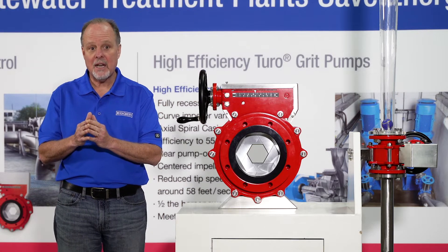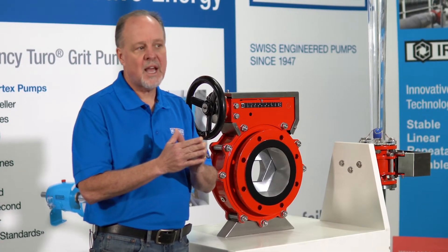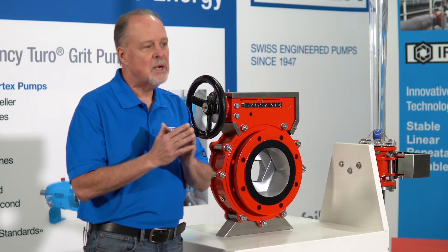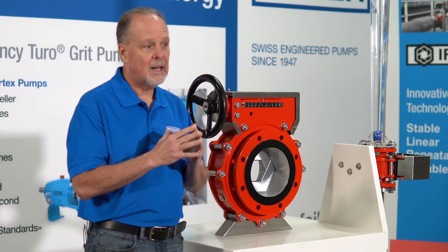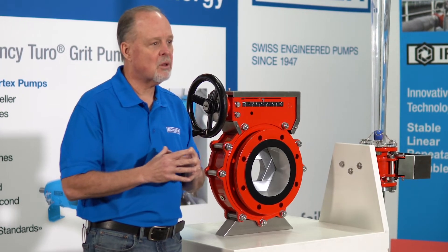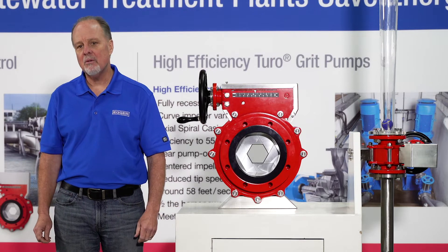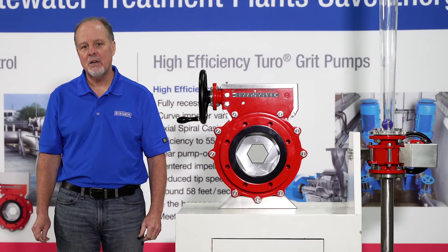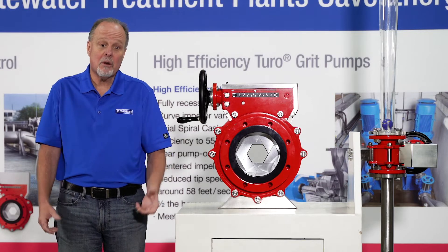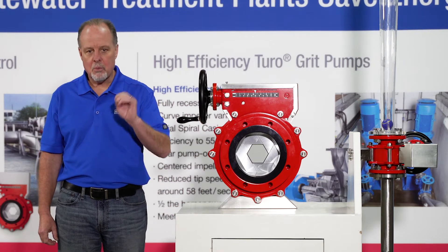Now why is that important? The next word was accuracy. Recently Brown and Caldwell did a valve survey at McAlpine Creek in Charlotte, North Carolina, and that valve survey showed that our valve is about two percent accurate — even better than two percent. That's a good number; two to five percent is fine, but we're at two percent.